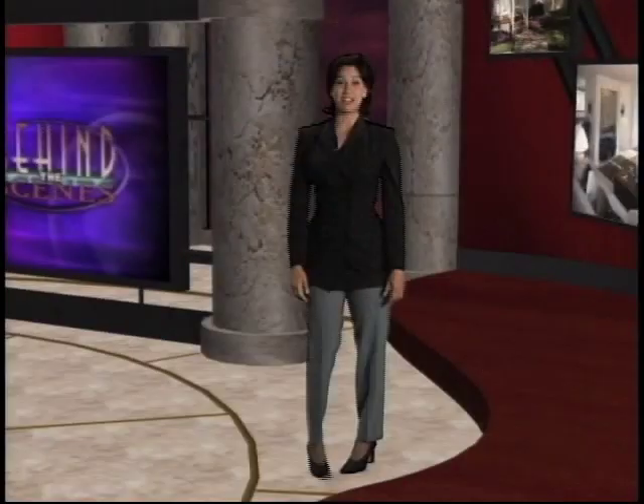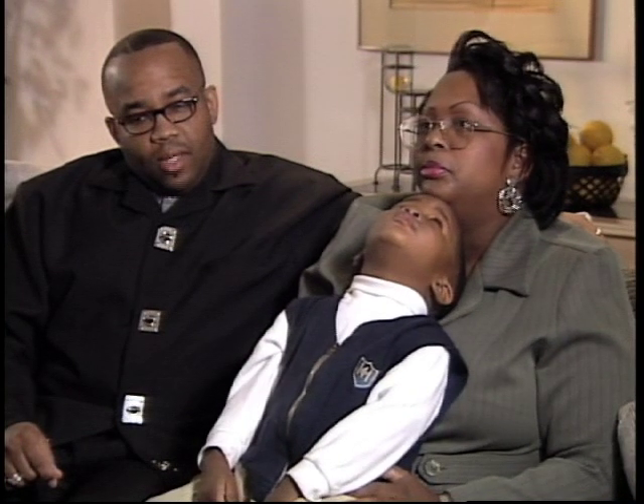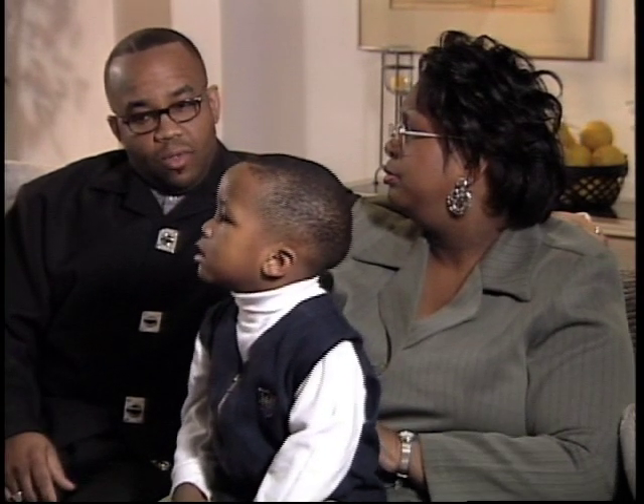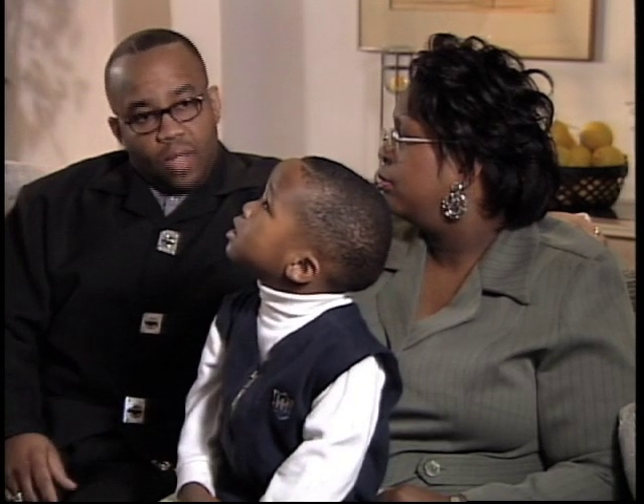First-time home buyers or those unfamiliar with the process shouldn't feel threatened. The buying process is actually quite simple with the guidance of a professional home retailer. Manufactured home retailers usually sell homes built by several manufacturers, offering a wide variety of styles and floor plans. The retailer works with buyers to determine their housing budget and selects the best home for the family. Some homeowners chose manufactured homes because they'd lived in apartments for a long time, spent a lot of money, and had little to show for it — but now this is truly theirs.